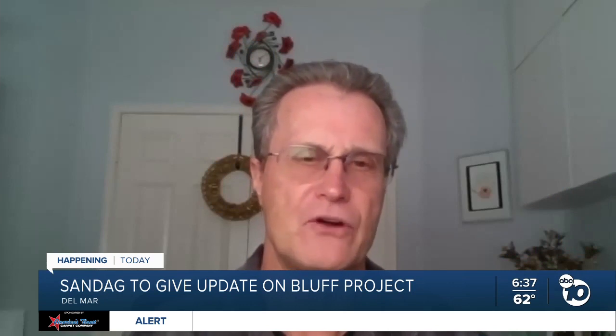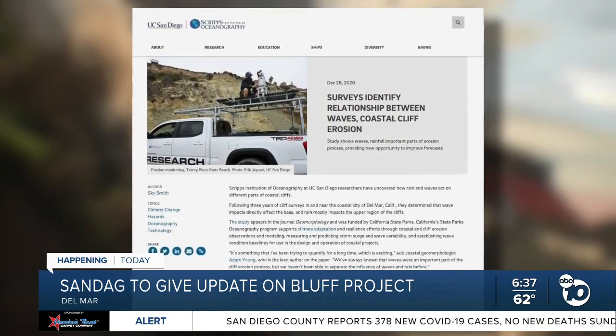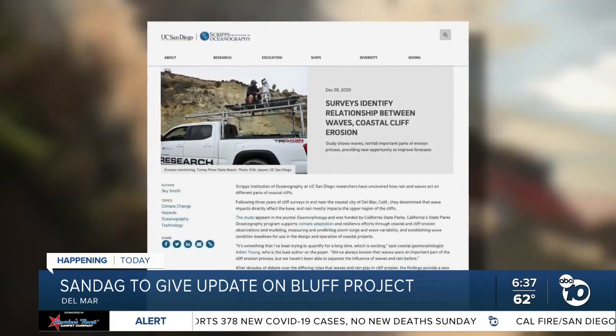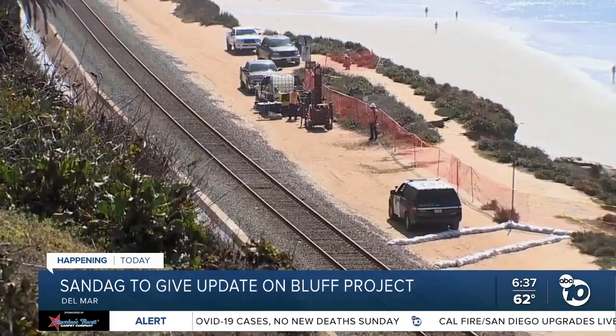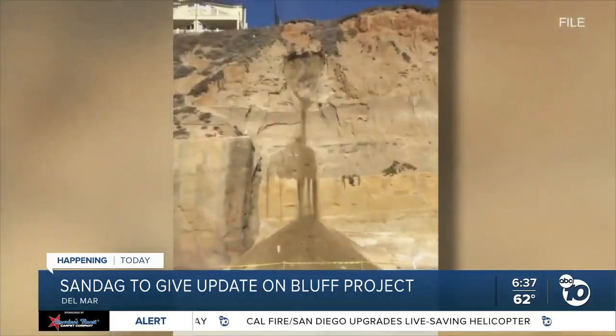Not only would relocating the tracks take it out of the way of mother nature, which eventually will catch up to us, but also put it in a position where we can have higher speed and double track through this section of the corridor. That's the long-term solution, but it has stalled numerous times due to the enormous cost of the project, including tunneling under Del Mar, potentially at a cost of $5 billion.